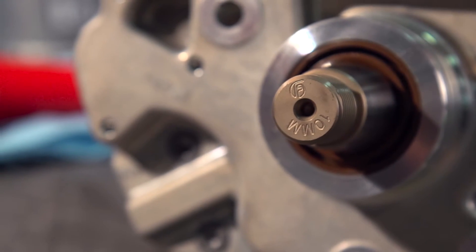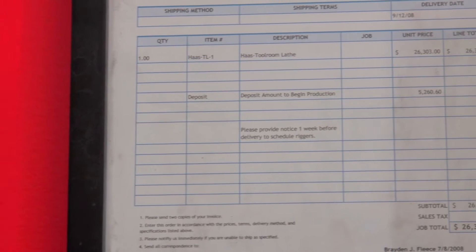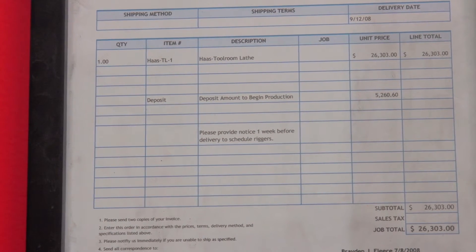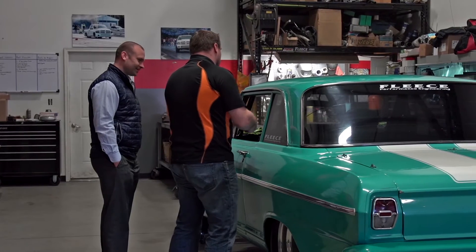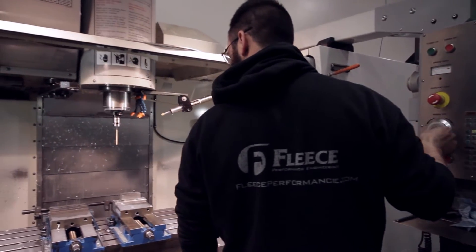Our first machine — we bought a TL1 in 2008. It was such a big purchase for us that we actually framed the purchase order. We've come a long way in manufacturing, but it all started with that little TL1, and at this point, 10 years later, behind me is the highest feature turning center that Haas offers.